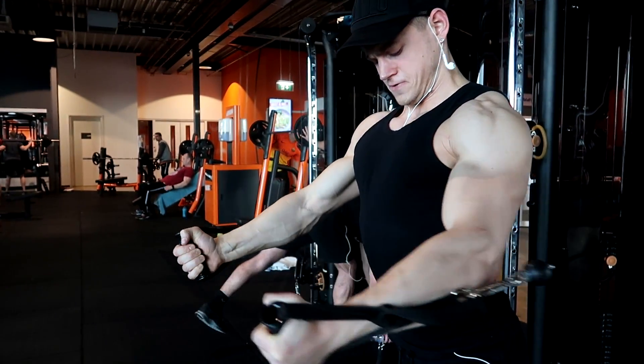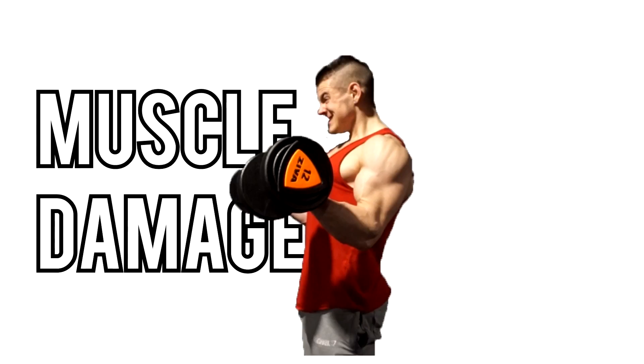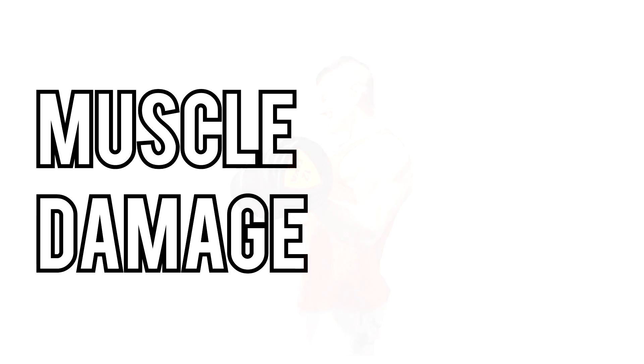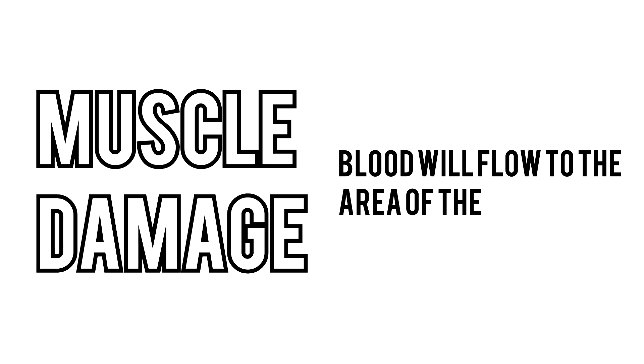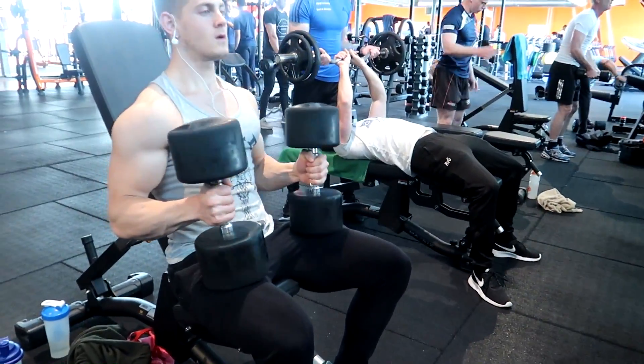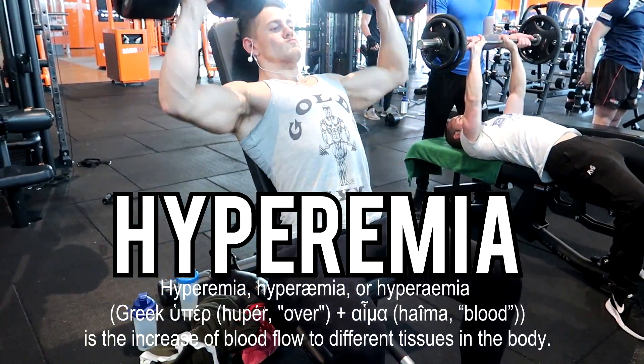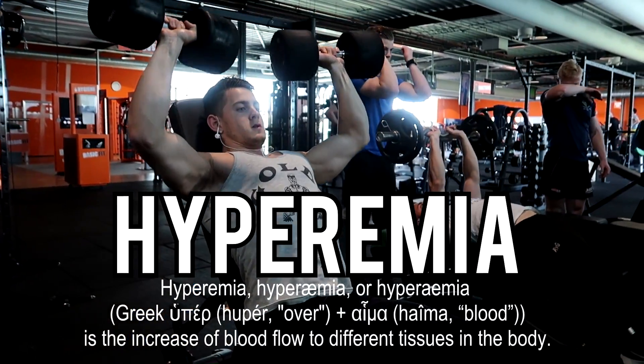When lifting weights, you're creating small tears in your muscle fibers — this is called muscle damage. Now because of that damage, blood will flow to the area of the damage in order to repair it, thus making the muscle swell up. Now this is what we would like to call the pump, or in scientific terms, hyperemia. Hyperemia means the increase of blood flow to the muscles of the body.